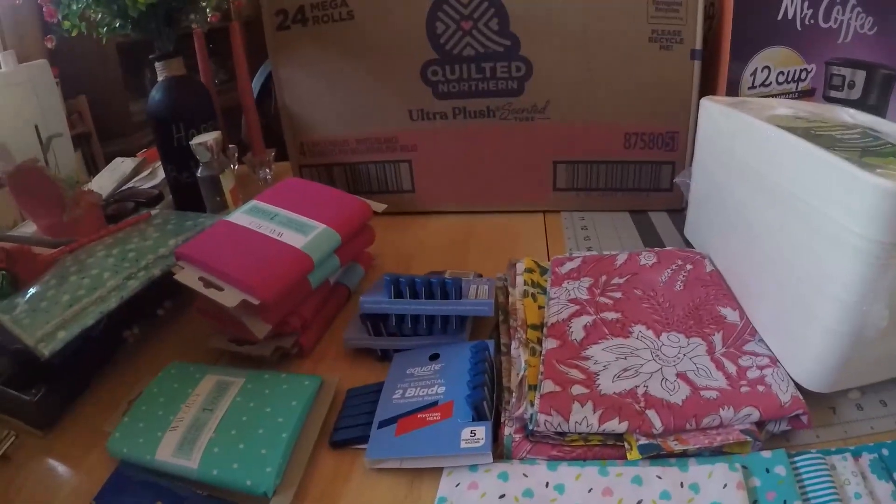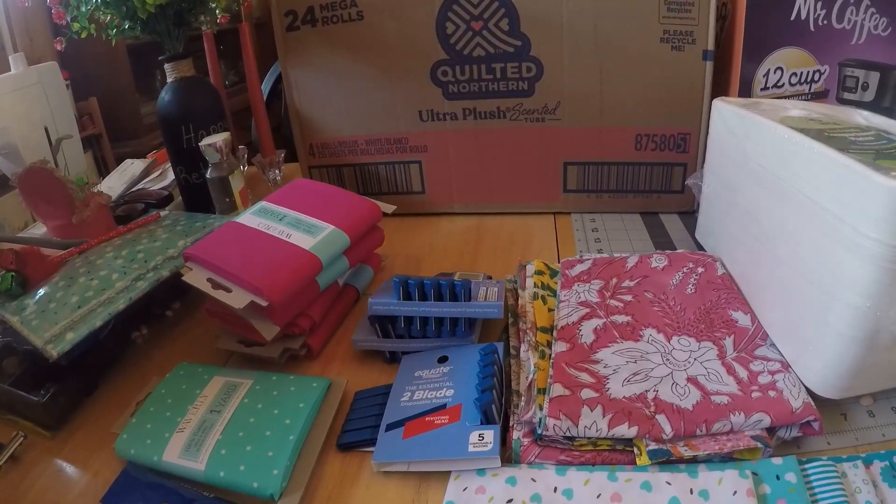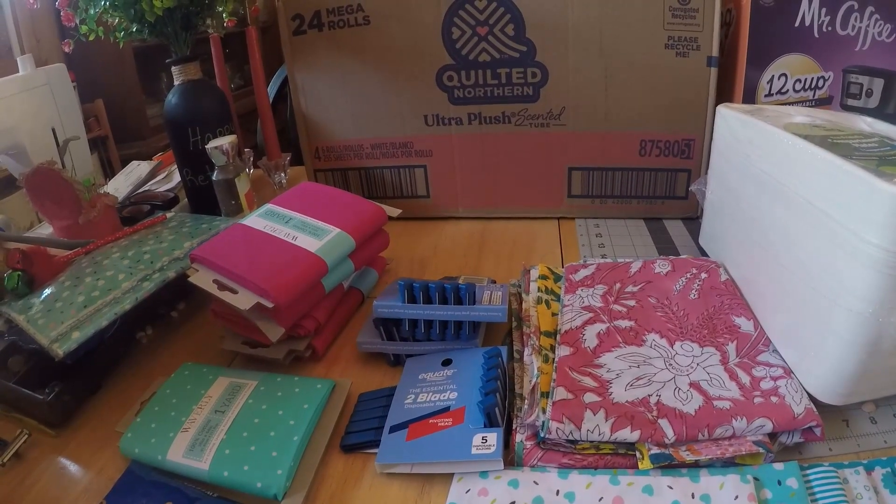All right, I have got a Walmart haul and an Amazon haul today. I've got toilet paper — there's four packs of toilet paper in there.